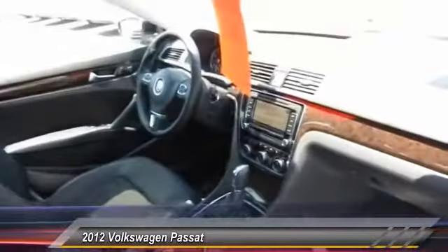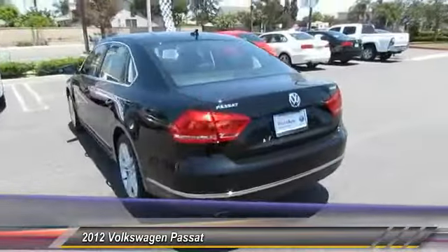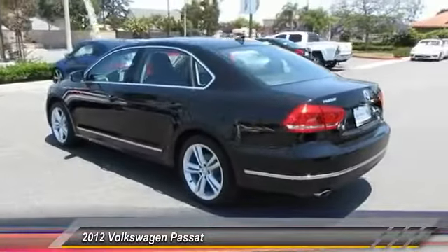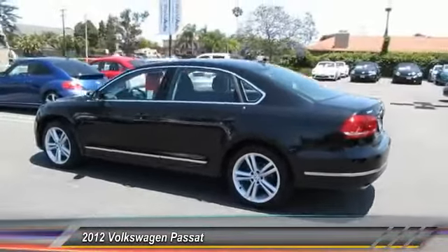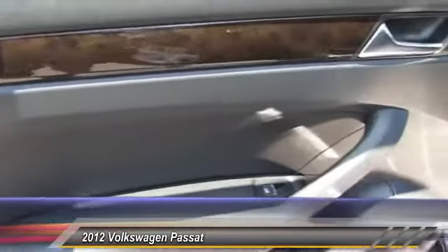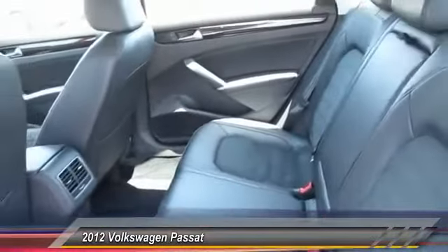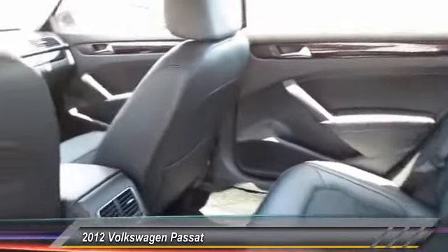This vehicle has less than 40,000 miles. Here are some of this vehicle's great options: traction control, CD changer, navigation system, anti-lock braking system, air conditioning, front Bluetooth wireless data link for hands-free phones, power steering, aluminum wheels, cruise control, and FWD.